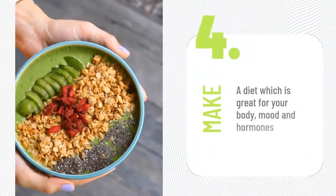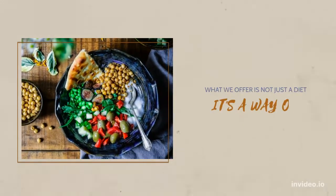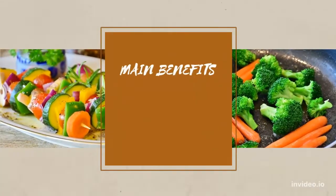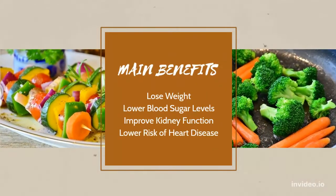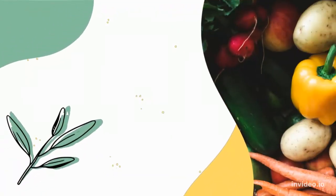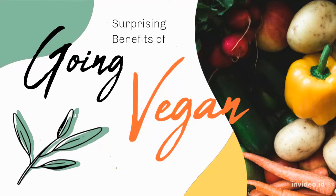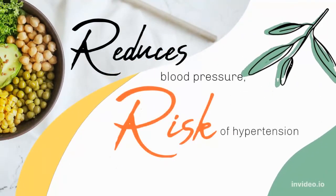GM Diet Plan Chart, Day One: Start the diet by consuming as many fruits as you wish on the very first day. There are no specific instructions on quantity or timing. Watermelons and muskmelons are highly recommended since they contain high amounts of fiber.